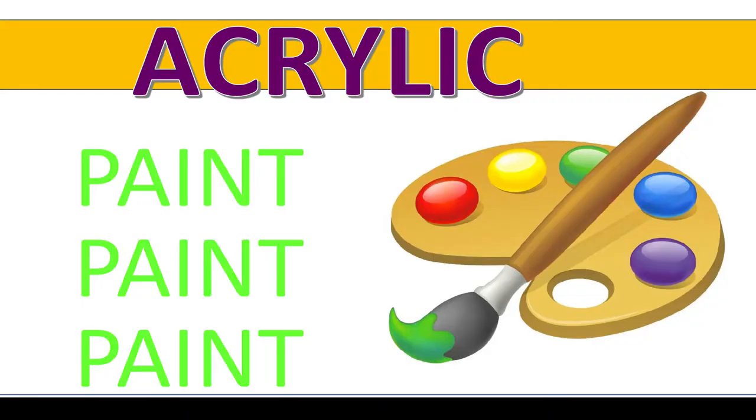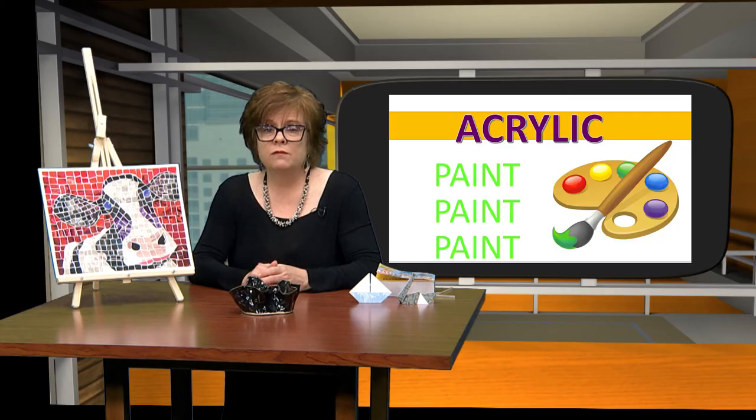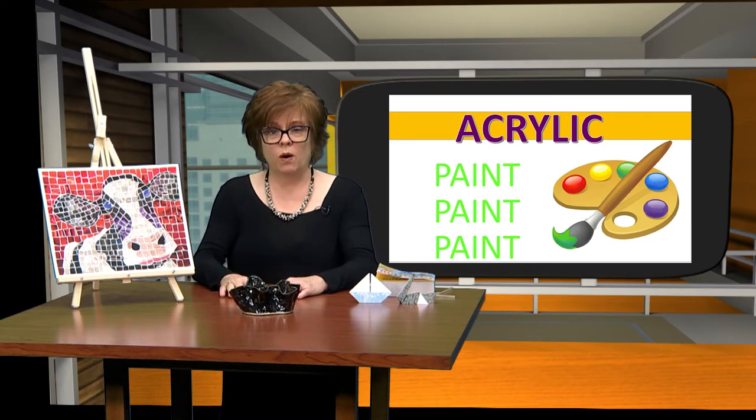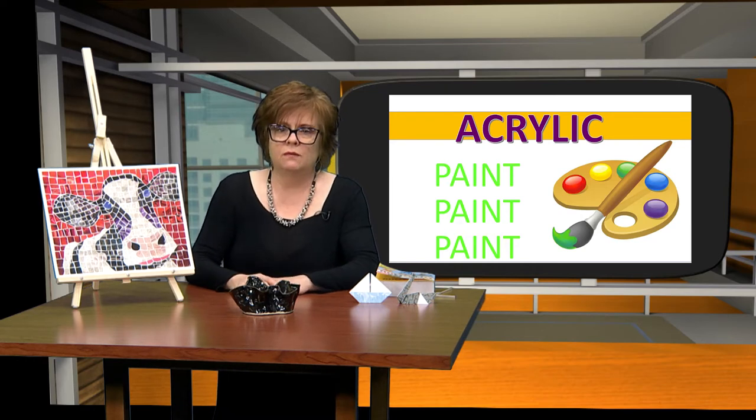Acrylic painting. Acrylic paint can be traced back to the early 1930s when it was developed by a German chemical company, first used for industrial purposes and then also for the fine arts. Acrylics dry rapidly, giving both the transparent brilliance of watercolor and the density of oil paint.